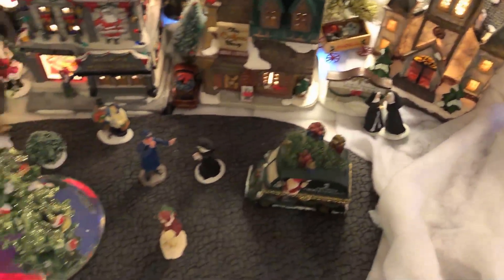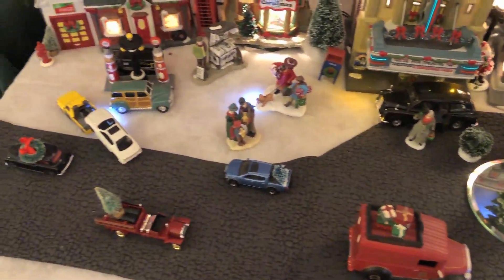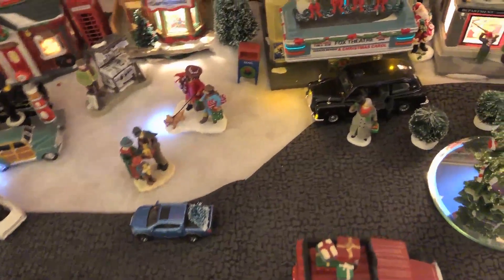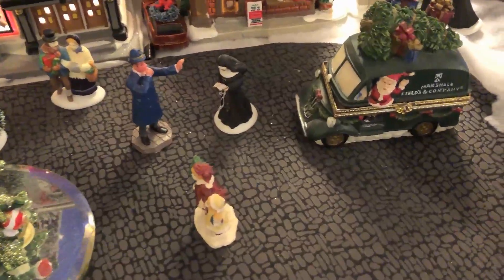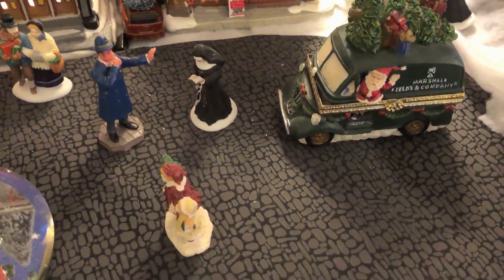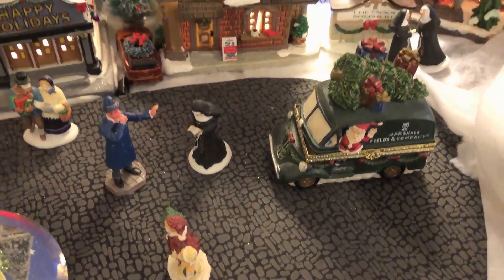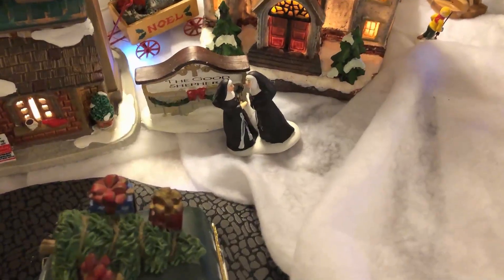The plaza is in front of it. My favorite part — I like this part with the car being towed to the gas station. But also, if you look here, there's a policeman stopping Santa Claus driving a Marshall Fields truck from running over the nun that is not paying attention to where she's going. The other sisters are over here busy gossiping.